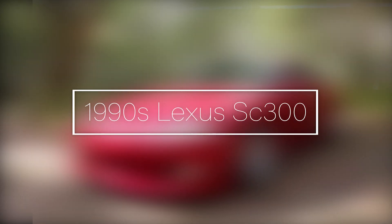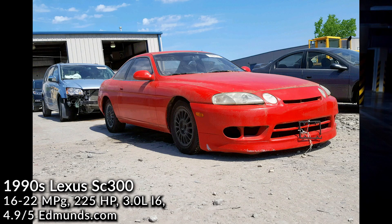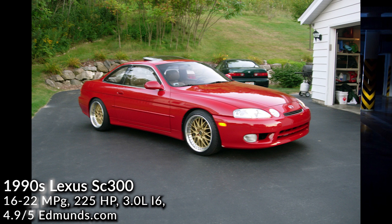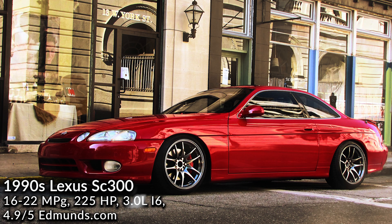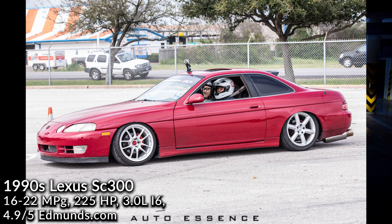1990s Lexus SC300. The Lexus SC300 was built with a lot of care and with a focus on reliability. Equipped with a 2JZ-GE motor, similar to the Supra's 2JZ-GTE motor which is turboed instead of non-turboed, it is a 3.0 straight-6 engine which is one of the most well-balanced engines. The SC Coupe is a beautiful, stellar car that will make you stand out. This is a 90s car that still looks a bit modern with its sleek styling and leather interior. These motors have a huge availability for aftermarket parts, so if you're a car enthusiast, this is a great selection.